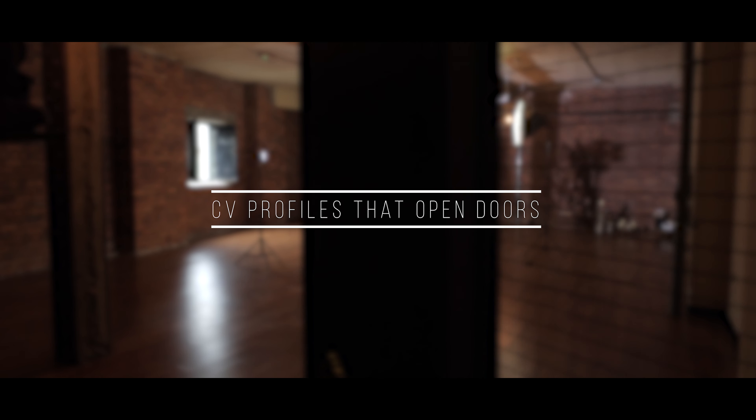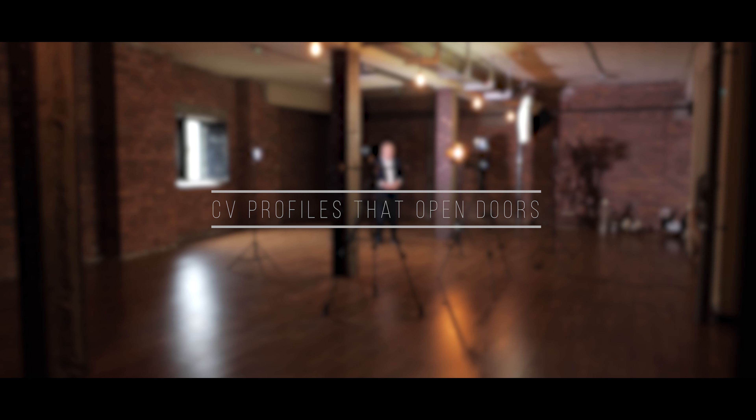Welcome to CV Profiles That Open Doors. My name is David Hardy. A key aspect of marketing yourself when conducting an effective job search campaign is to create a CV that will grab the attention of recipients and open doors when seeking interviews and networking meetings. You may need more than one CV depending on the direction you wish to take. This session provides a roadmap or framework when developing a CV profile, personal summary or executive statement, and there are five steps in this process.